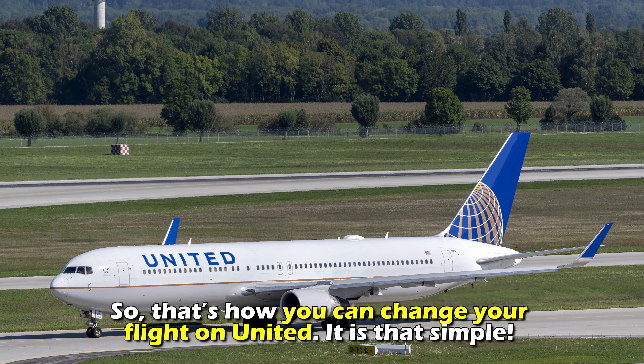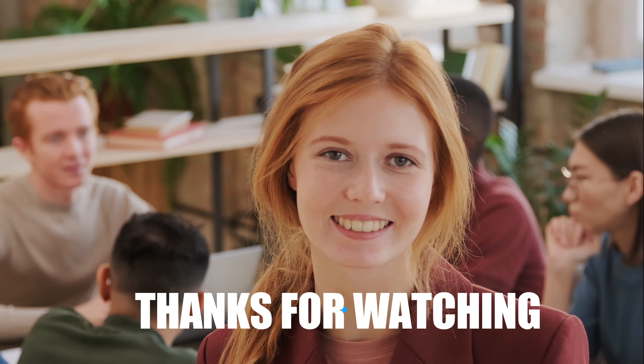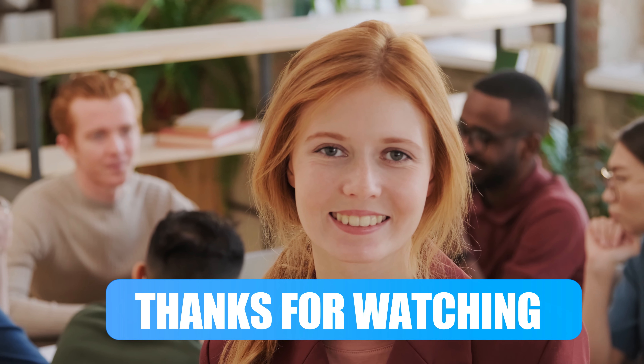So, that's how you can change your flight on United. It's that simple. Thanks for watching. Till next time.